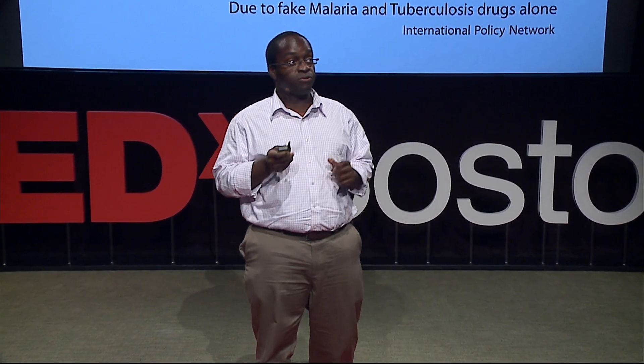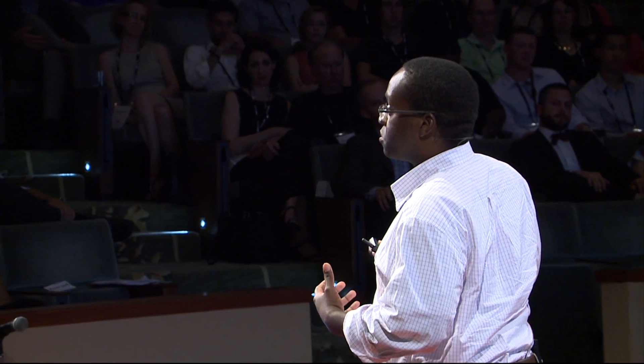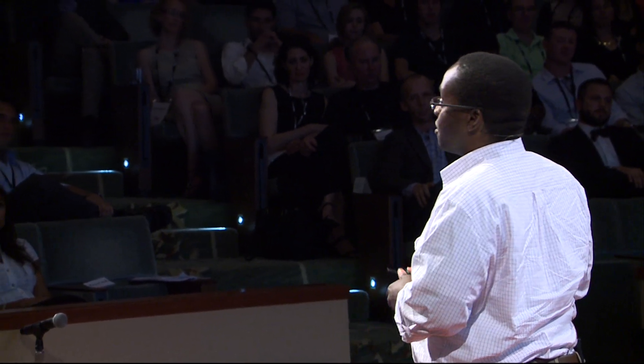That's equivalent to four fully packed jumbo jets crashing every day. That would make headlines if it were that obvious, but people take these pills while already ill, and if something happens you don't really attribute it to counterfeit meds — it could be the doctor screwed up, it could be some curable disease, who knows. So counterfeit drugs kill people and it's hard to detect.